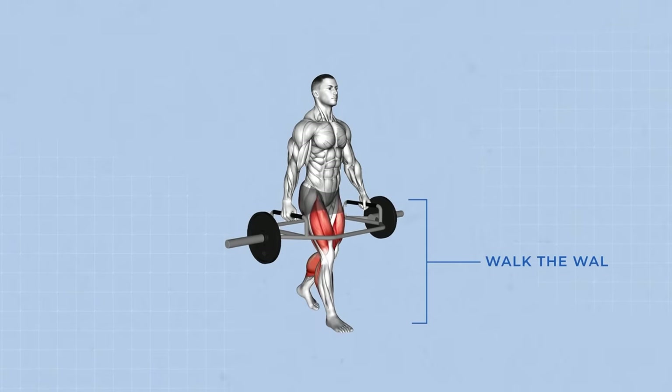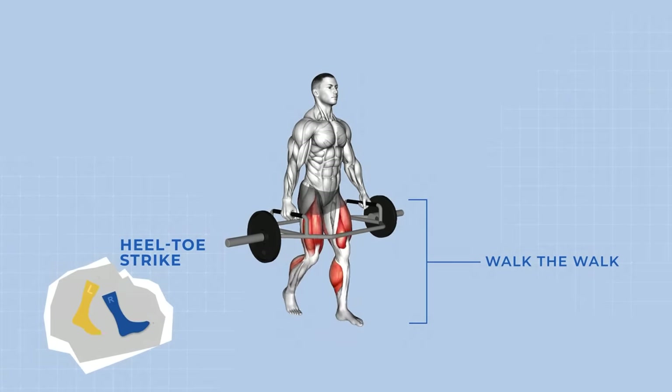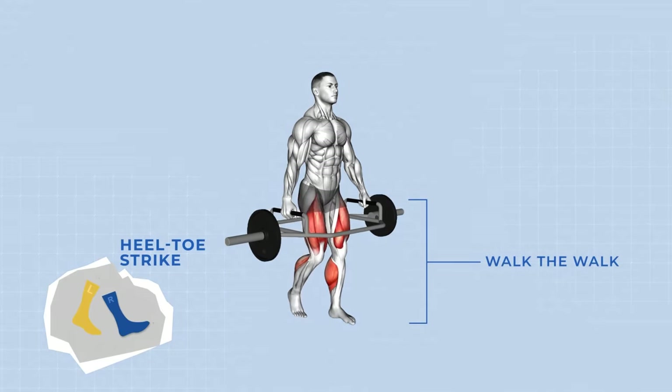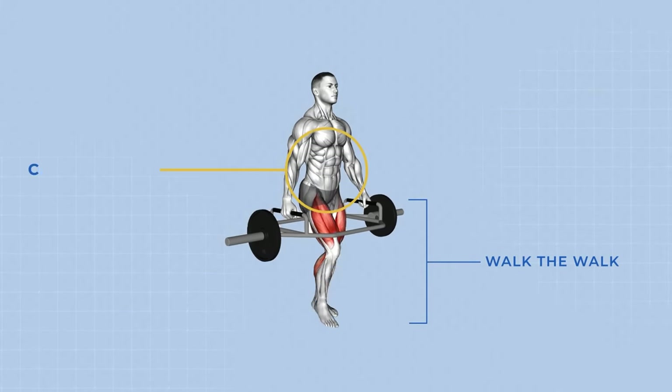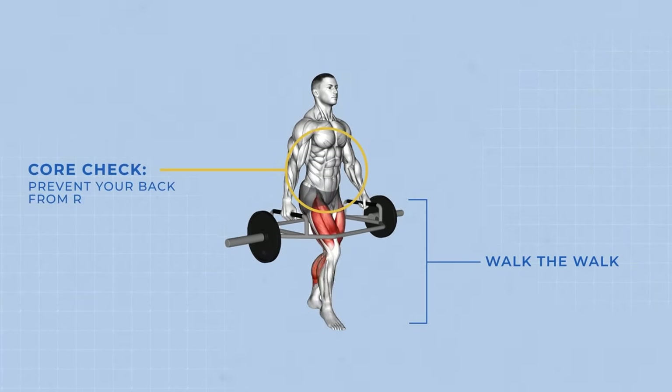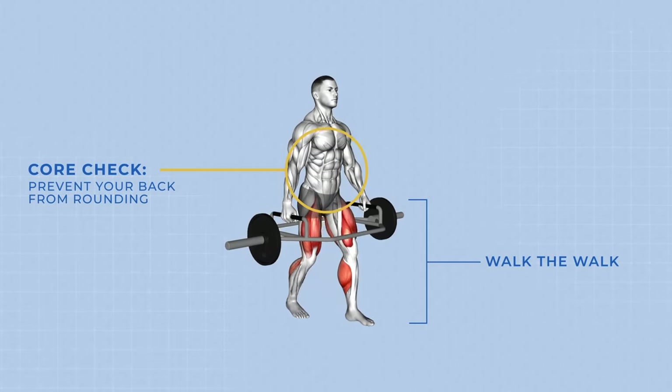Number three: walk the walk. Heel-toe strike — take controlled steps, landing on your heel and rolling forward to your toes. Maintain a steady pace. Push through your heels, activating your quads and hamstrings for powerful strides. Keep your core engaged throughout the walk, preventing your back from rounding. It's all about stability.